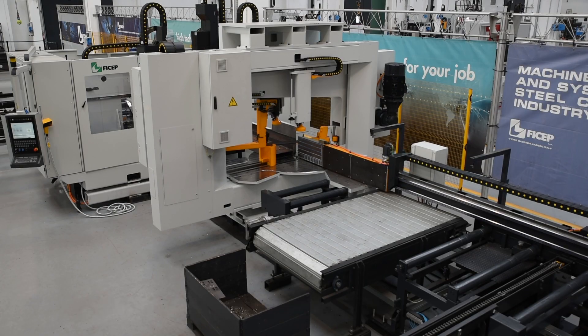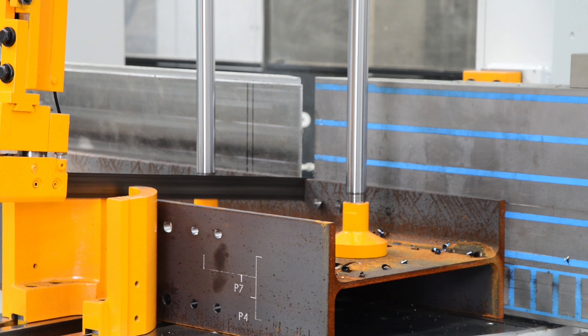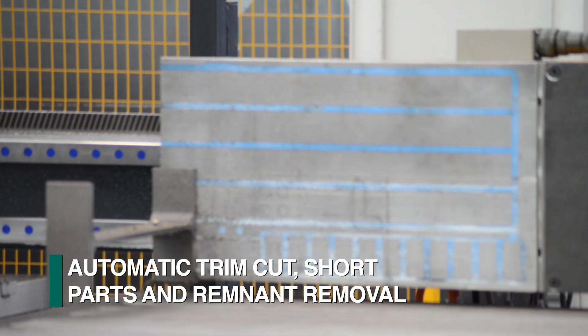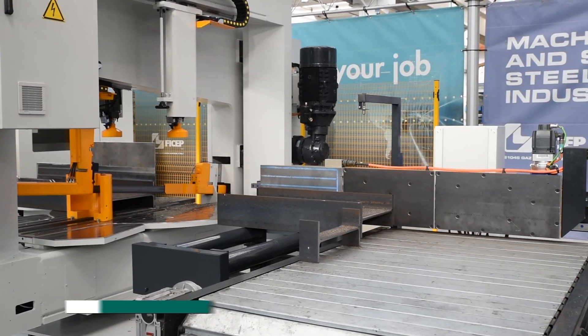The Endeavor drill line can be combined with the FECHEP Katana bandsaw to form one fully integrated CNC fabrication cell. When a trim cut is required, it is automatically removed by the magnetic saw datum, which can also remove short parts and remnants.